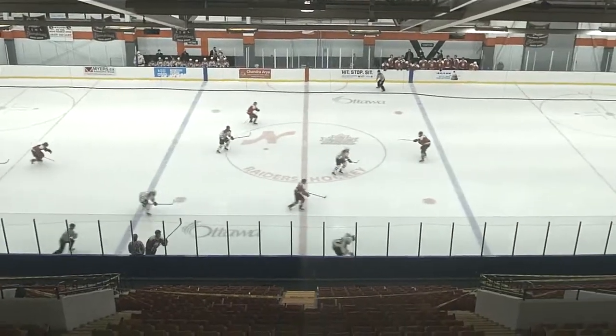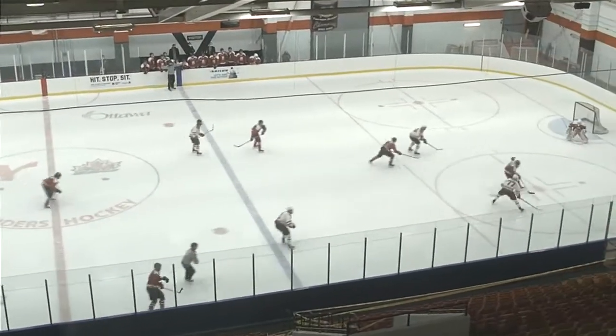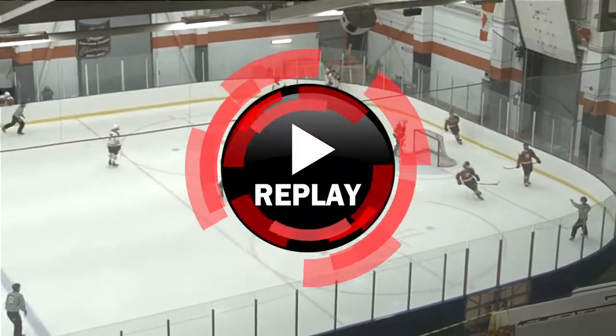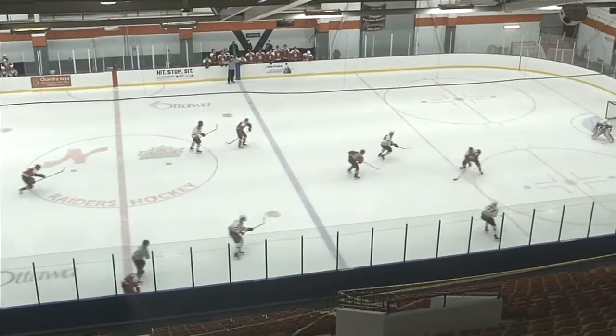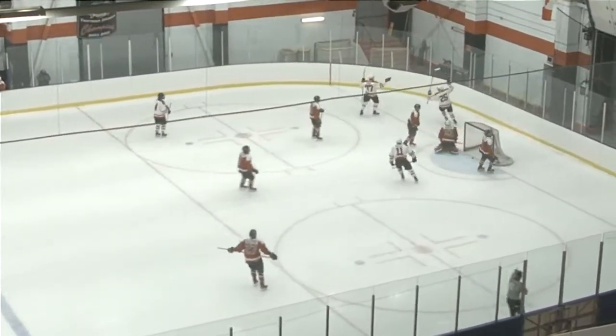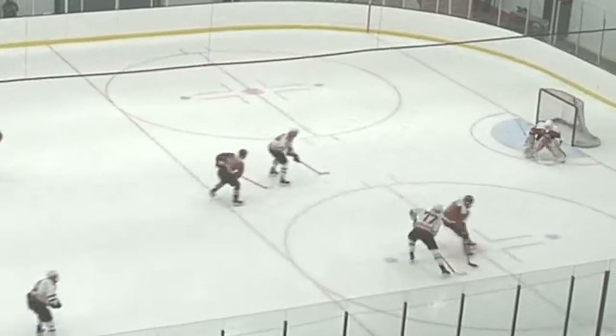Venn now with some speed, chips that one in, passes the defenseman. A little 2-on-1 now for the Raiders. Venn. Todrek move. Centering pass. Scores! What a beauty! Rylan Owochniuk, able to bank that one home off the terrific Todrek move by Will Venn.